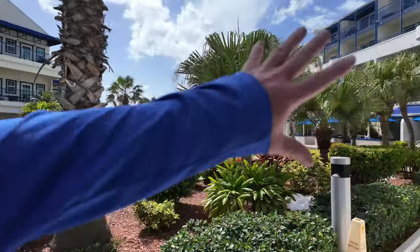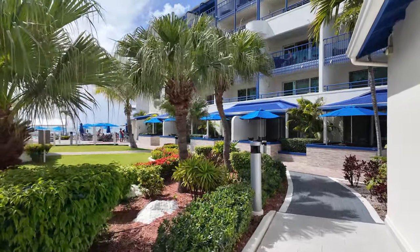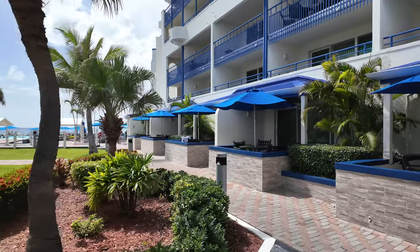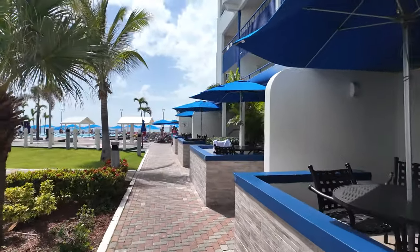Now let me show you the pool and the beach. You can see you've got a building here with rooms, and most of the rooms are over here. My room is going to be out in building seven. It's a big room — feels like an icebox in there, the air conditioning works great.